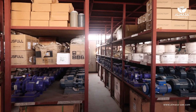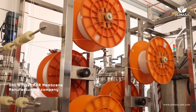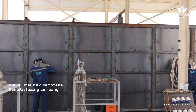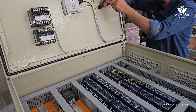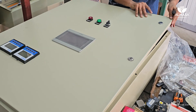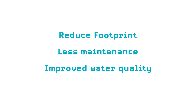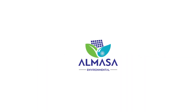At Almasa Environmental Industries, we're proud to be UAE's first local manufacturer of membrane bioreactor systems, covering everything from production to assembly in-house. This commitment to in-house production has been instrumental in making MBR technology more accessible and affordable throughout the Middle East. Almasa Environmental Solutions is dedicated to innovation and sustainable practices. Wastewater is not wasted until it's wasted. With our commitment, achieving a sustainable future is made easier.